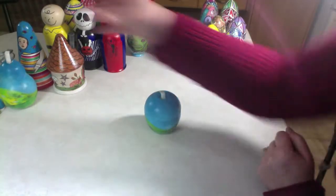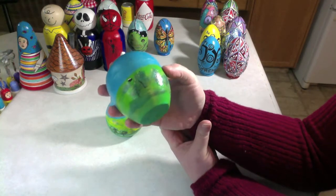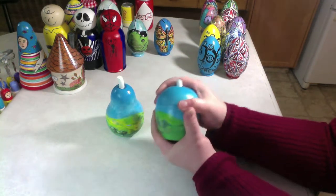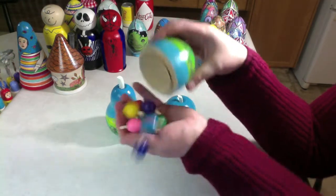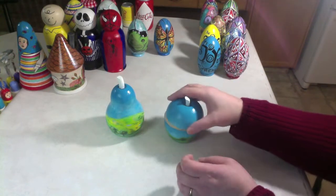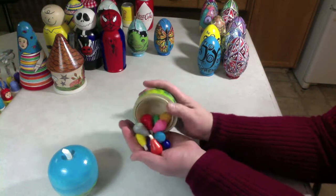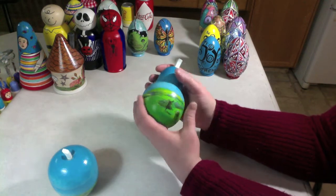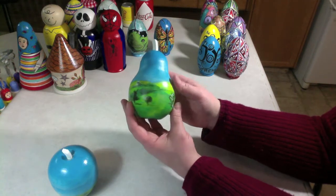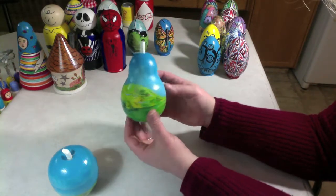Next we'll move to these two. These two are not nesting dolls — they're called sorting games. So this is an apple, and I painted a landscape of apple trees around it. You open up the apple and inside it are many colorful apples. You can then do sorting games. And we have the same thing in the pear with the exact same colors and the same landscape idea going around the pear. I just thought this was imaginative — you could discuss with your child how fruit grows on trees.